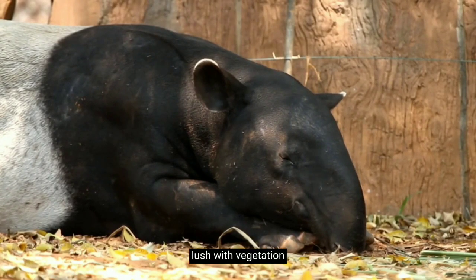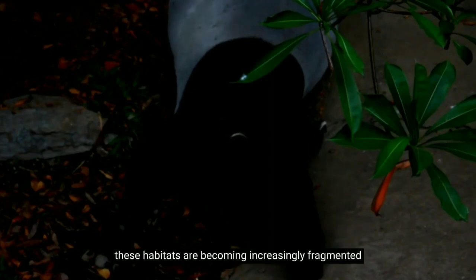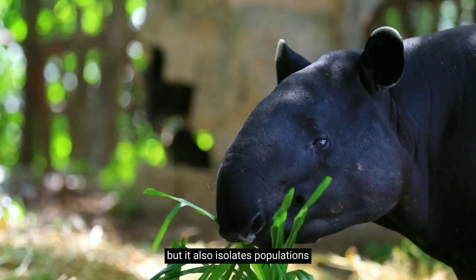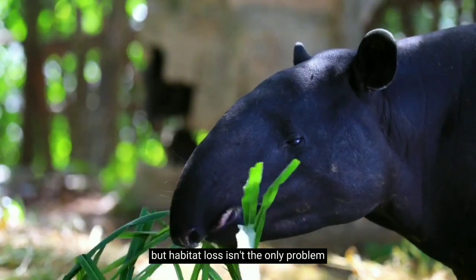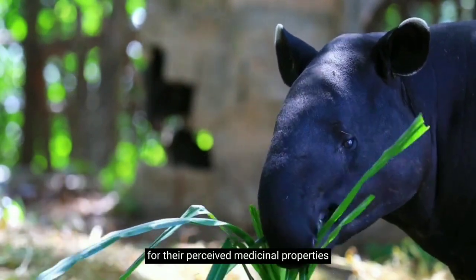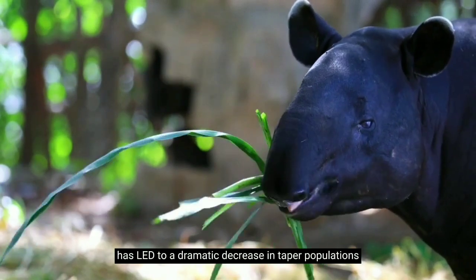Imagine a tapir's home — vast forests, lush with vegetation, rivers, and water bodies. These habitats are becoming increasingly fragmented due to deforestation and land conversion for agriculture or urbanization. This not only reduces the space tapirs have to roam and forage, but it also isolates populations, making it harder for them to find each other and breed. But habitat loss isn't the only problem. Tapirs are also hunted, often illegally, for their meat and hides. In some cultures, they are hunted for their perceived medicinal properties. This hunting pressure, combined with habitat loss, has led to a dramatic decrease in tapir populations.